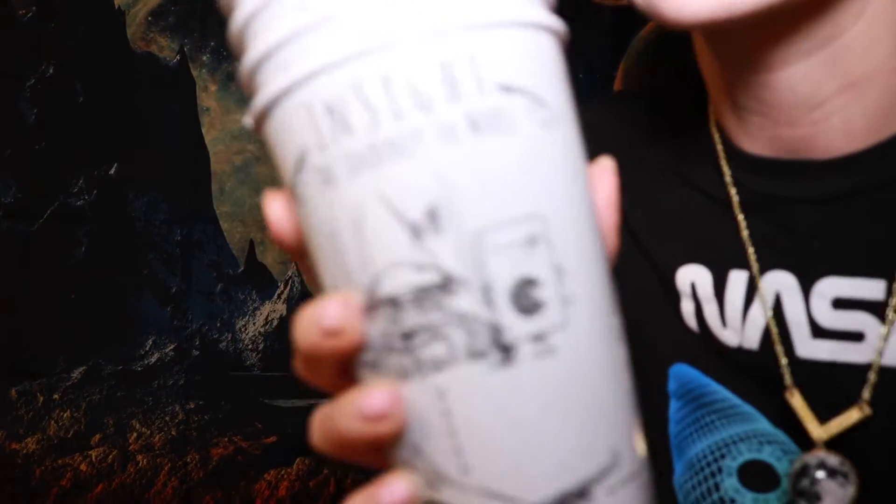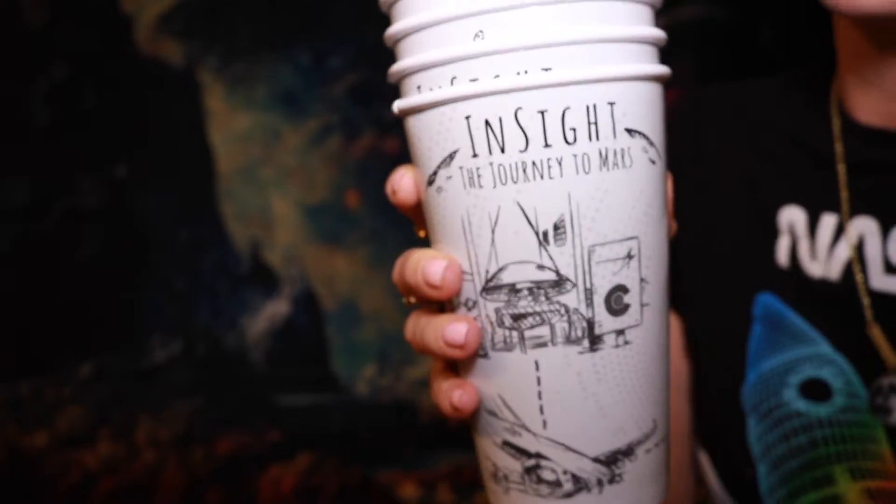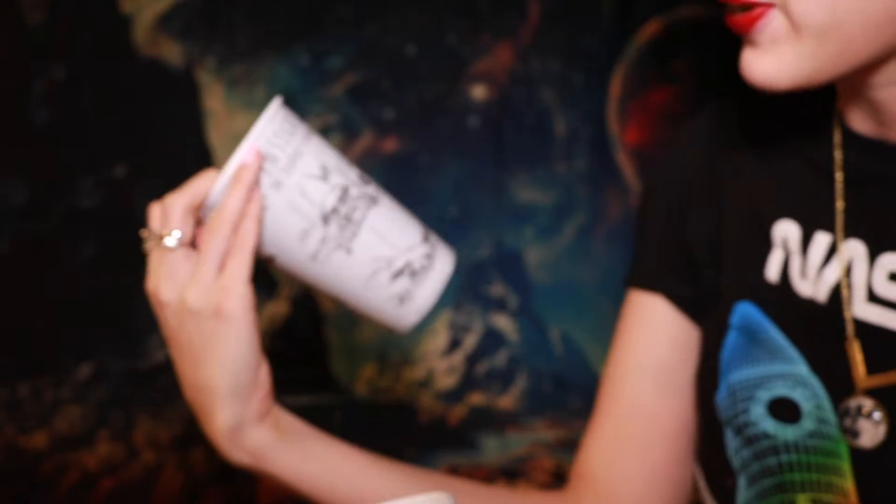The next thing in here are cups - you're definitely gonna be wanting to drink some of that Martian water. It has all these cute little cups. This is adorable. It's perfect for all your guests that come over.